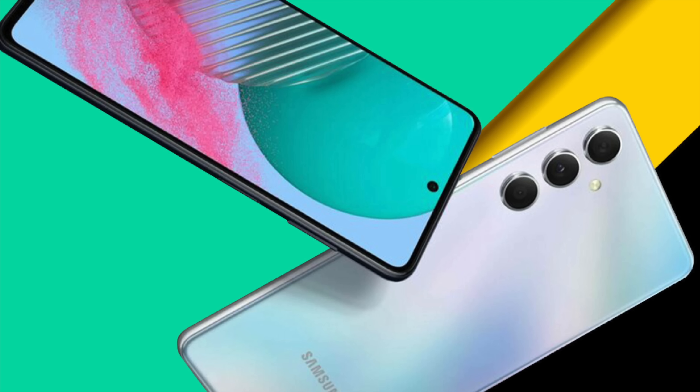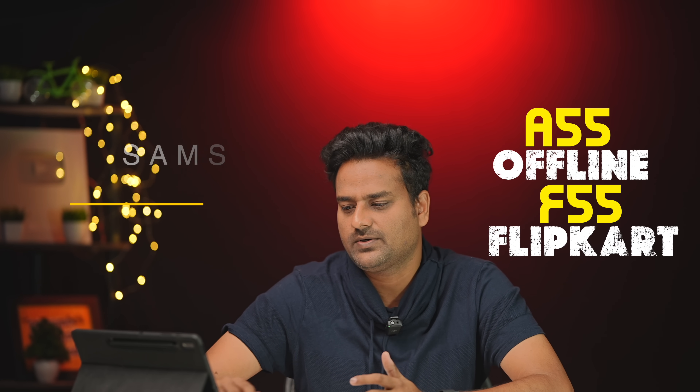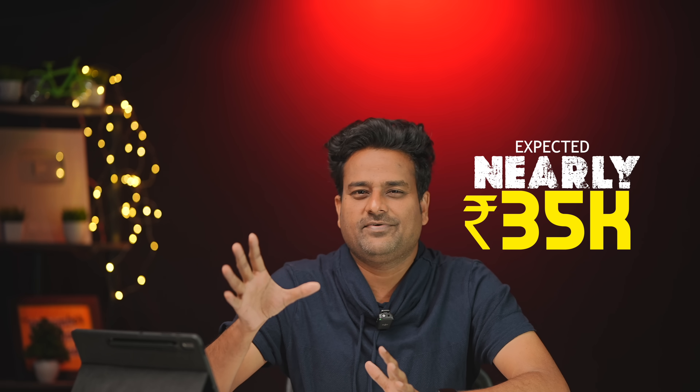Based on past predictions, assumptions are 93% correct regarding pricing. Regarding the Samsung A55 — it is expected around 35,000 with an OAS and plastic body. For Samsung fans, the price may come down to around 30,000, but availability may be limited initially.